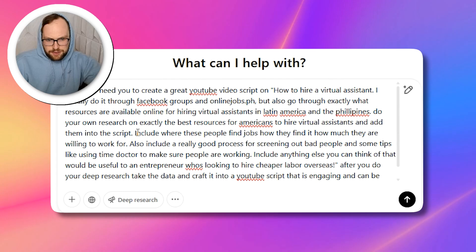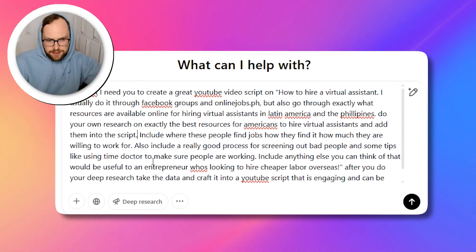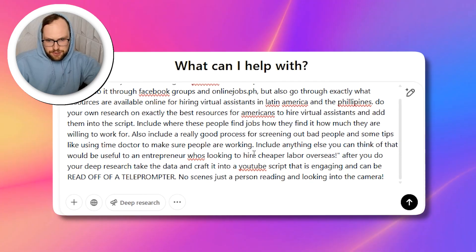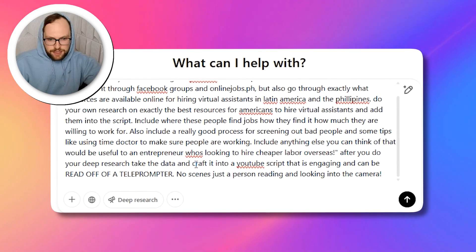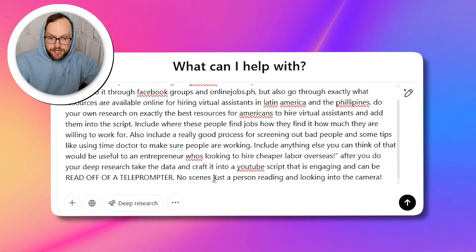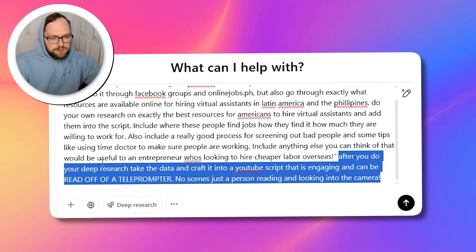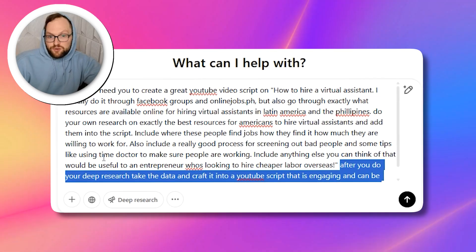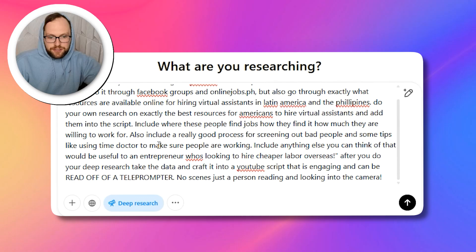Say exactly what you want, and I'm making it even more specific. Also include a really good process to screen out bad people, some tips like using Time Doctor to make sure people are working, and include anything else useful to an entrepreneur looking to hire cheap labor overseas. If you do your deep research, take the data and craft it into a YouTube script that is engaging and can be read off a teleprompter — no scenes, just a person reading, looking into the camera. You want to include that because a lot of times it'll go into scene directions, and I just read off a teleprompter to make it easy.